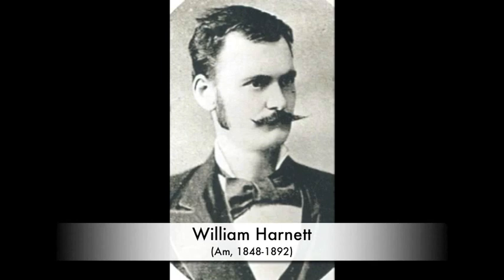During his lifetime, machine-made, mass-produced items could easily be found, but Harnett resisted adding these objects to his paintings. I think the title says it all: My Gems. You can just picture these objects next to a worn old armchair in a well-used library or music room.